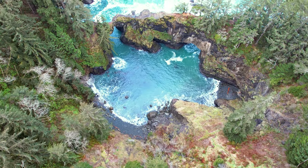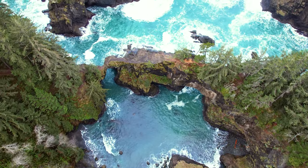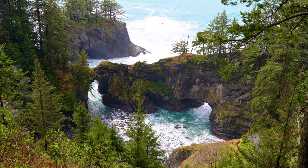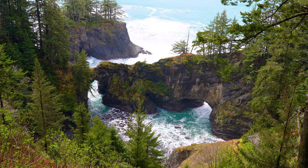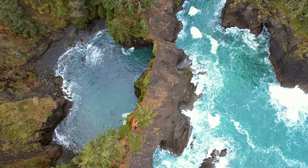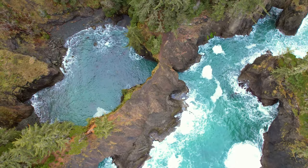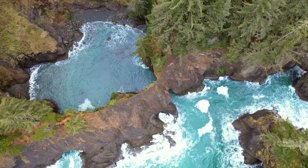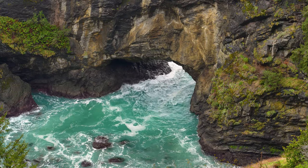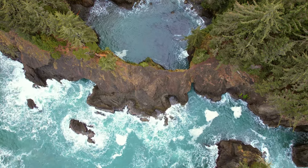Rock formations like these natural bridges are a product of erosion. They form with waves crashing against them for a long period of time. Starting as a small crack or dent, each wave slowly erodes the rock into a cave. As a sea cave gets larger, parts of the roof weaken and collapse. The bridges that remain will eventually fall as the rock around them erodes. Part of the intrigue of the bridges is that they are a temporary landmark, but we might not see them fall in our lifetime.